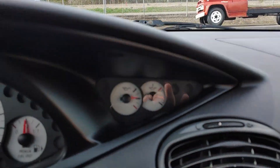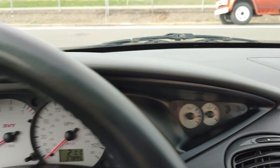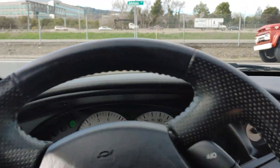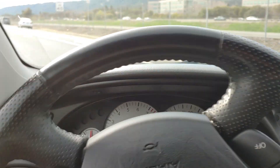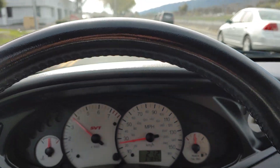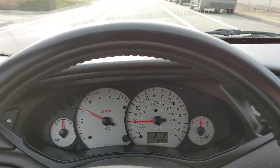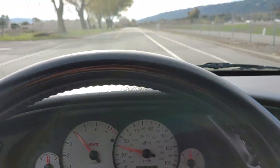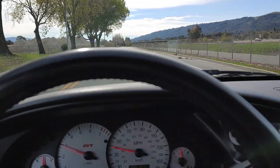The oil pressure gauge and temperature gauge are functioning. Bear with me — driving a six-speed with the camera in my hand is a little bit of a task, but it's manageable.